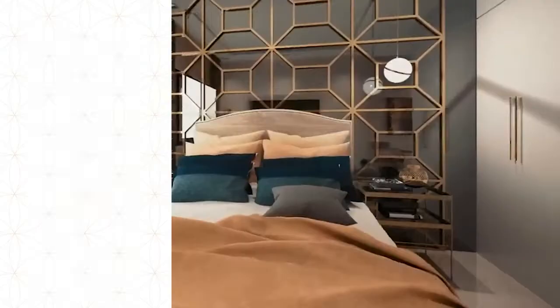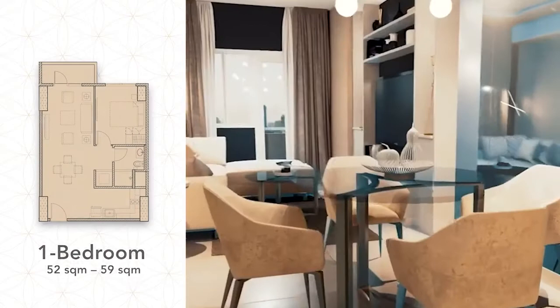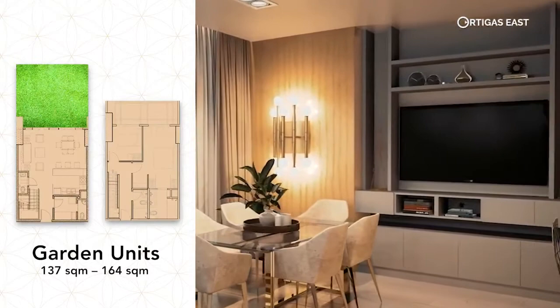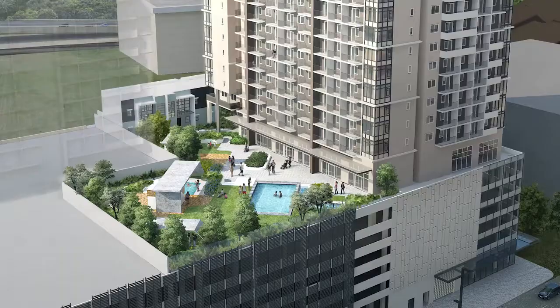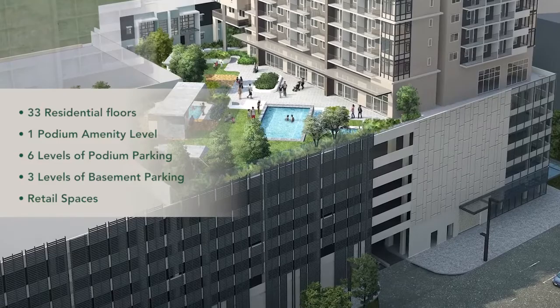The five unit offerings are: a studio, one bedroom, two bedroom, garden units, and townhouse units. The building has 33 residential floors, one podium amenity level, six levels of podium parking, three levels of basement parking, and retail spaces at the ground level.